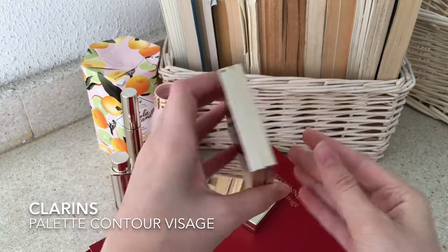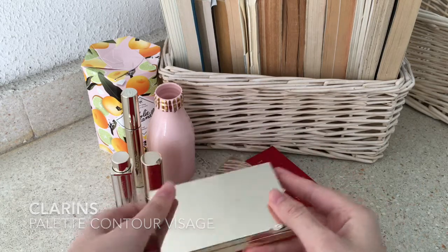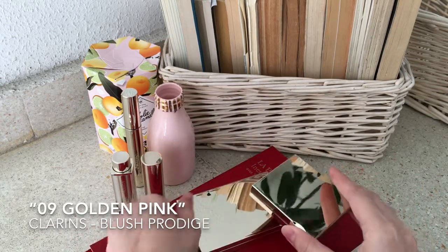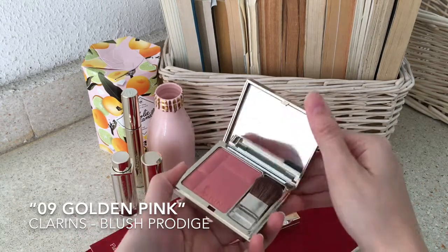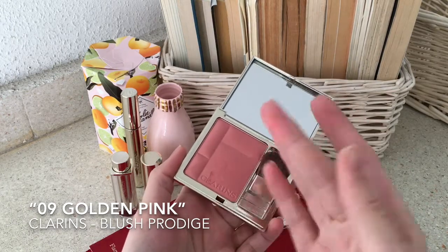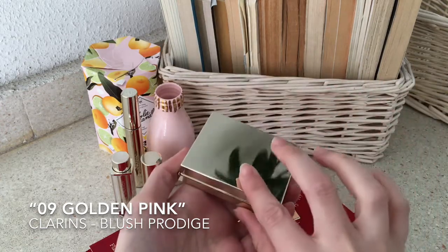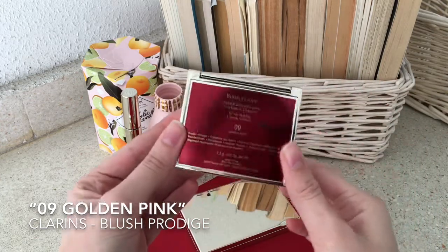I would normally use the blush in this palette, but when I want to get a little touch of color, I use their Golden Pink blush, since as you can see it matches my reddish tones perfectly. This one is shade 9 from their Blush British collection.